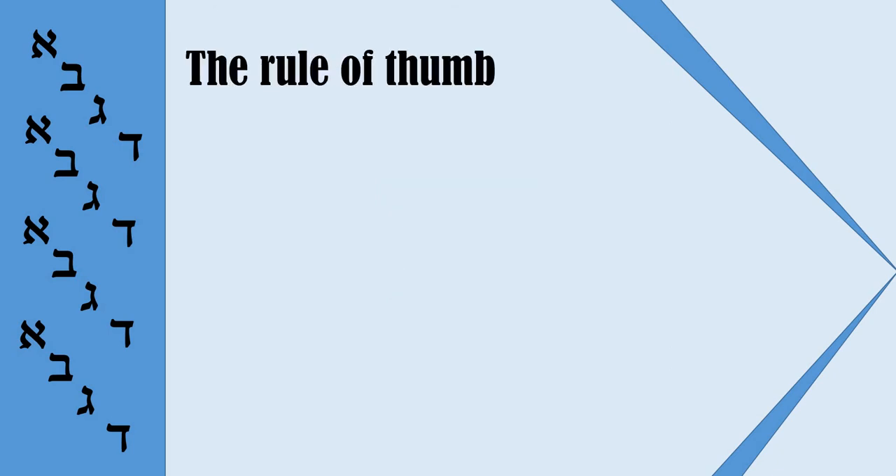I can understand that some of you might ask: is it a simple rule? Is it possible to stop every time when you are reading to check all these conditions? And you are right — it is complicated. That is why I will suggest a rule of thumb. This rule doesn't cover all the cases, but it will be very helpful to you.